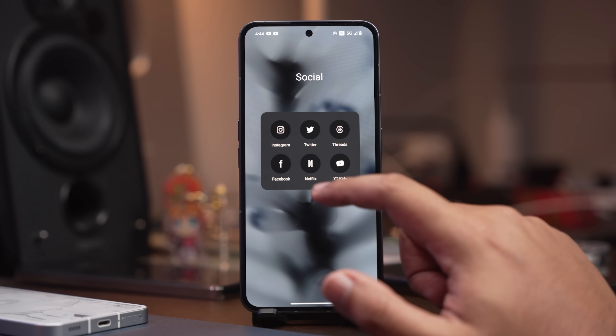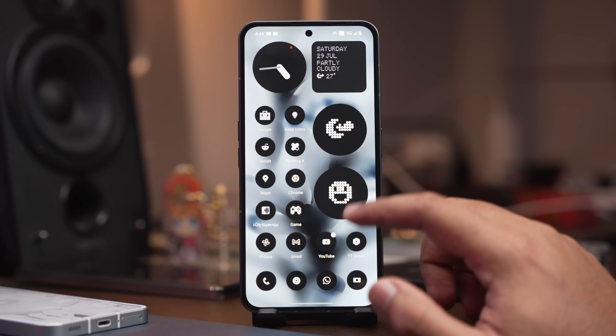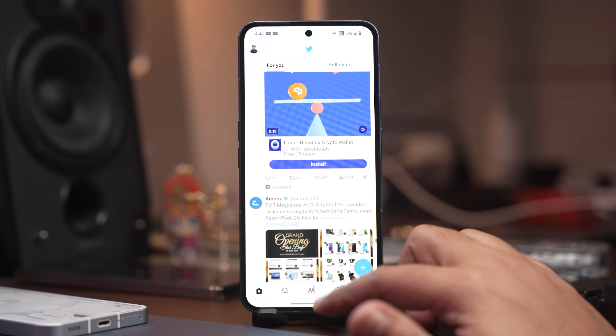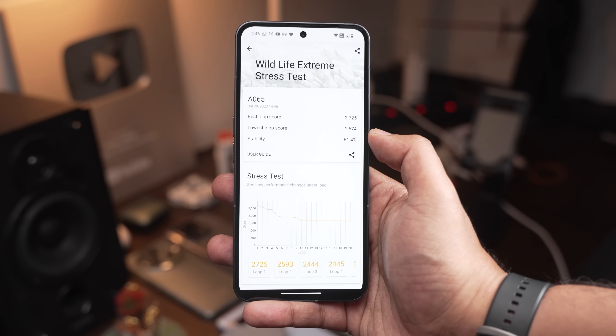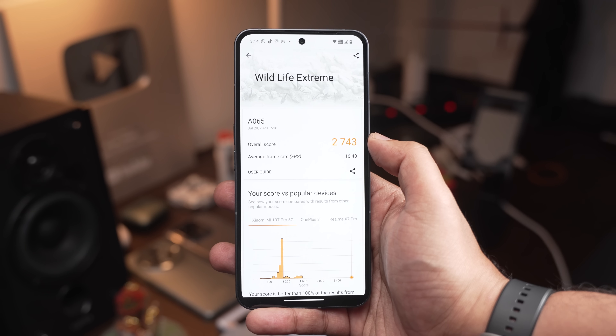Korang akan dapat kelajuan yang lebih baik tak kisahlah dari segi optimization UI dia, image processing dia, capability kamera dia, even gaming dekat Nothing Phone 2 ni pun memang mantap sebab dia mempunyai kuasa grafik yang lebih tinggi. Kalau kita ambil kira pricing dia dan upgrade-upgrade yang dia bagi, agak nice jugalah. Harga jualan dia memang bersesuaian dengan apa yang dia bagi, jadi kalau dulu Phone 1 dikira mid-range, Phone 2 ni memang dah layak untuk digelar sebagai smartphone flagship.